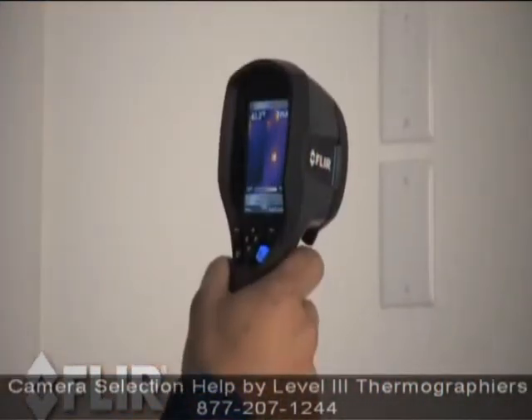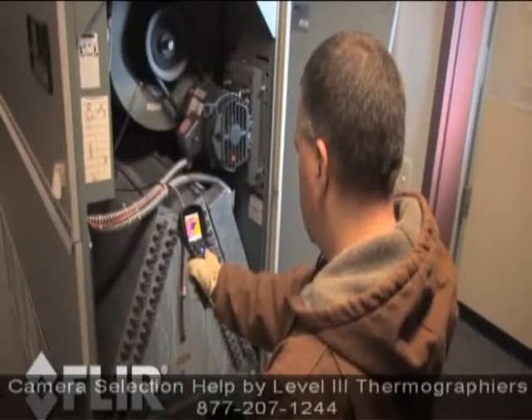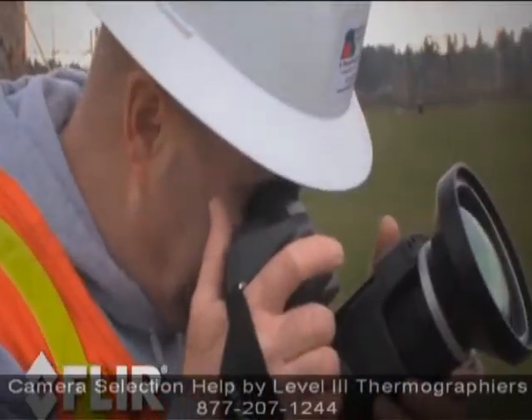Often, the right camera is actually a mix of cameras — with each technician carrying an Eye-Series for on-the-spot inspections, and an E-Series or T-Series camera being reserved for more in-depth analysis by trained thermographers.